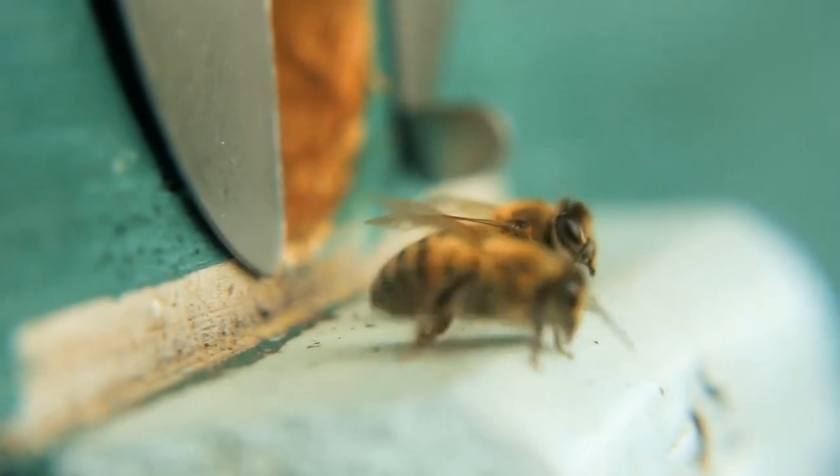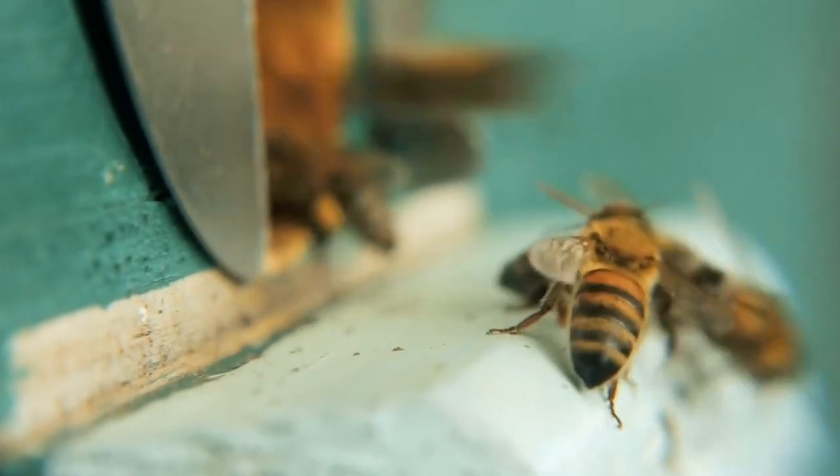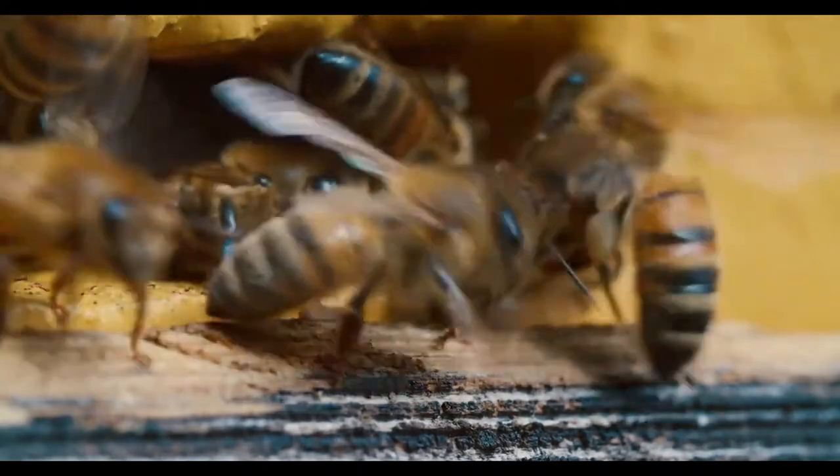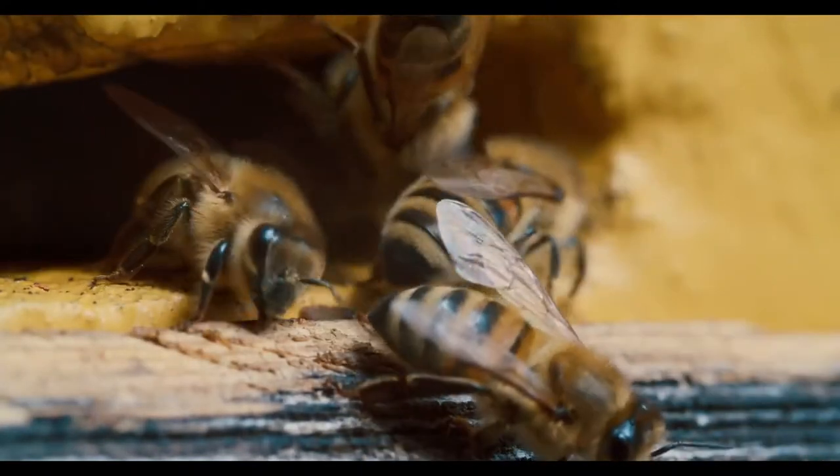Bees help pollinate your crops and those of your neighbors. They cost a good bit to start up, and while they don't require a lot of hands-on care in terms of sheer hours, they do require timely care and attention.